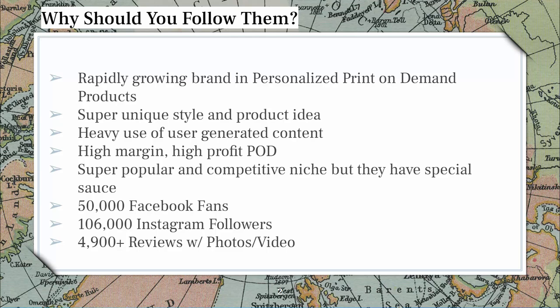A 16x24 could easily be a $100 product on print-on-demand, costing them somewhere between $15 and $25 to produce. So there's a lot of margin, which means they can run a lot of different types of advertising and still be profitable. It's a super popular and competitive niche. If you're interested in the pet space, the pet lover space, the animal lover space, pay attention to this brand. They're doing a really good job because they have a special sauce — a differentiator — and that's their really unique prints.